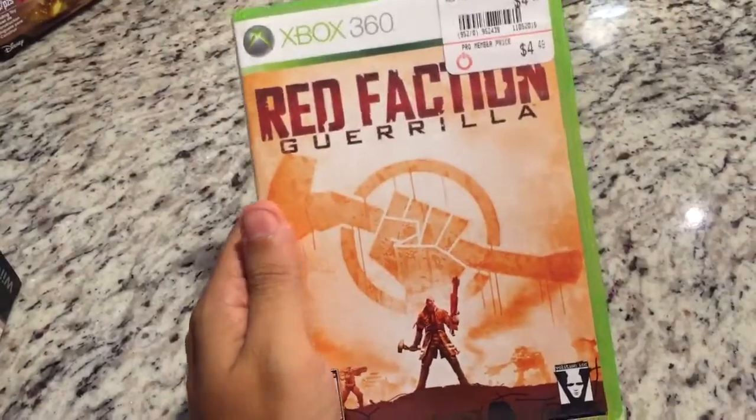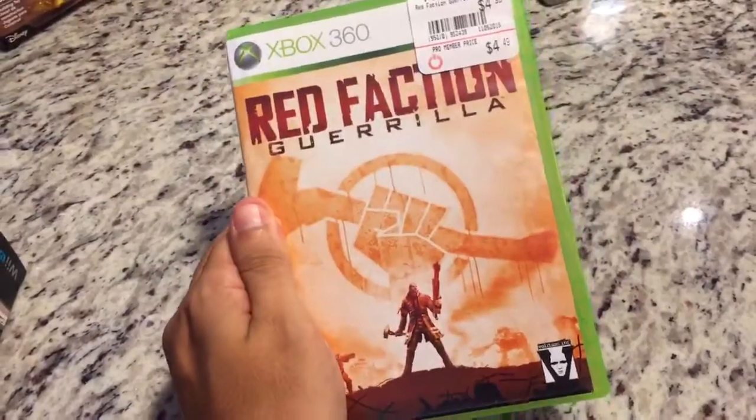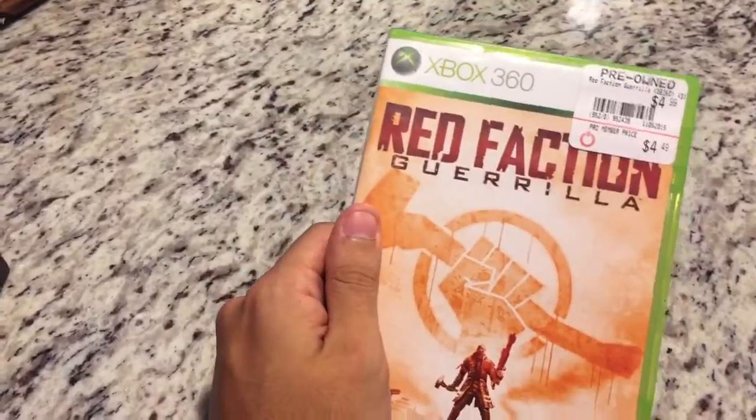Moving on to the one and only Xbox 360 game I have, and that is Red Faction Guerrilla. Even though I've beaten this game on the PS3 many years ago, it's a really good game and I got it for a good price. It says $5 on the top, but I picked it up for about a dollar, so a really good game if you haven't checked it out.